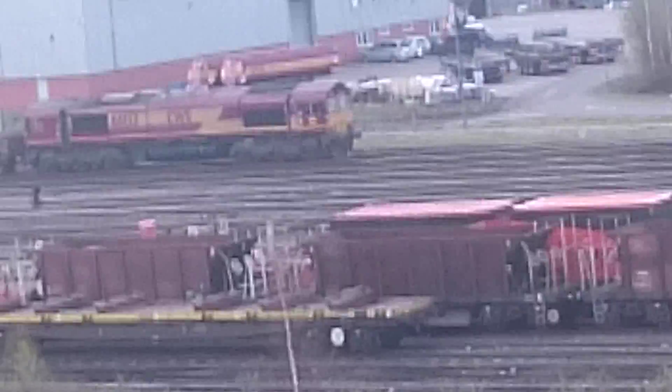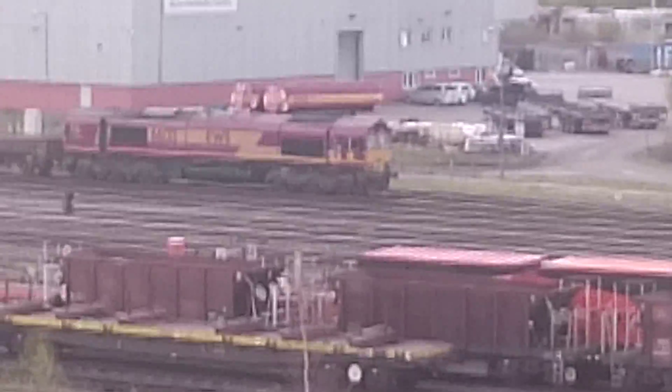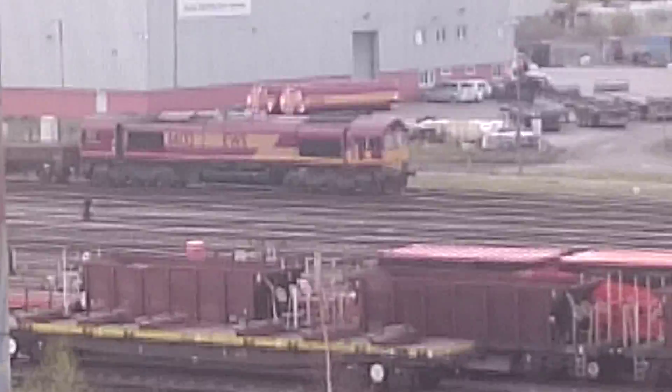I think EWS 6613 has picked up some flatbeds. It's amazing.